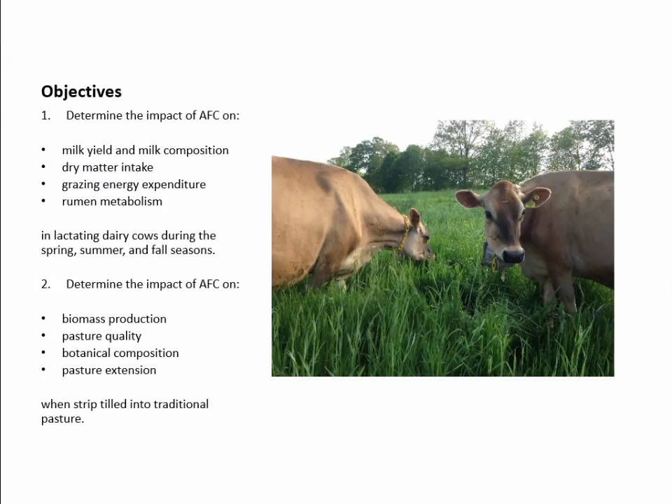The objectives of this study were twofold. The first was animal-based: to determine the impact of AFC on animal production and efficiency — milk yield, milk composition, dry matter intake, grazing behavior, energy expenditure, and rumen metabolism. The second part was more plant-based: to determine the impact of AFC on pasture productivity and efficiency — biomass production, pasture quality, pasture extension, and botanical composition.